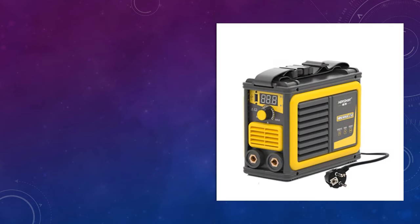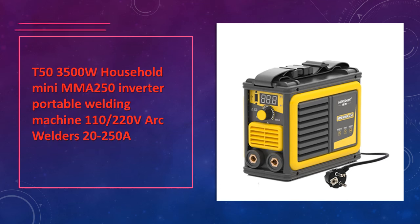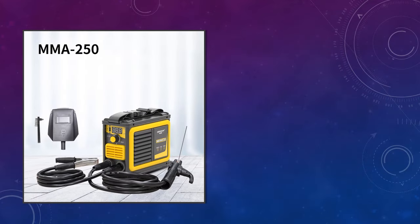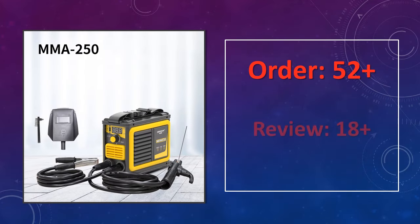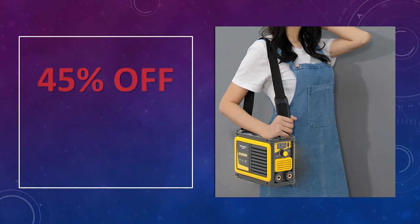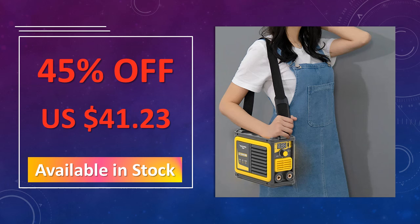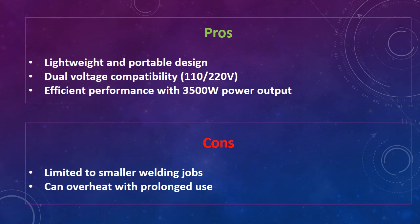At number 4: T50-3500W Household Mini MMA 250 Inverter Welder. Compact yet powerful, this 3500W Mini Welding Machine operates on 110–220V with a 20–250A current range. Suitable for household and small-scale industrial welding, it's designed for easy portability and efficiency, perfect for DIY enthusiasts and professionals alike. Advantages: lightweight and portable design, dual-voltage compatibility, efficient performance with 3500W power output. Disadvantages: limited to smaller welding jobs.